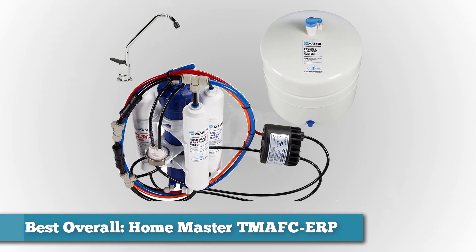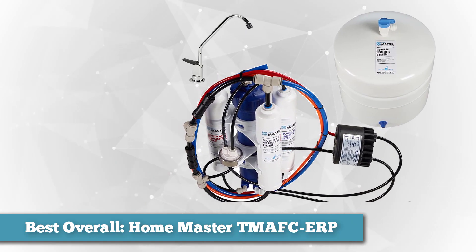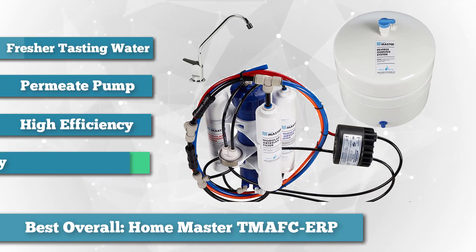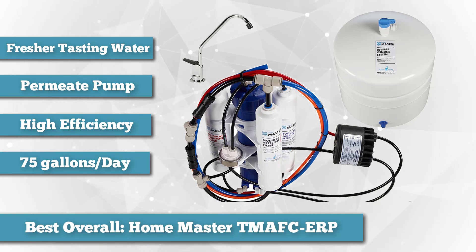First on our list as best overall, we chose the HomeMaster TMAFC ERP Artesian Reverse Osmosis System. We chose the HomeMaster TMAFC as best overall as it combines the perfect balance of useful benefits, popular features, and value in one package. There are two big features that set the TMAFC ERP apart from the other mid-ranged options and make it the top reverse osmosis system.